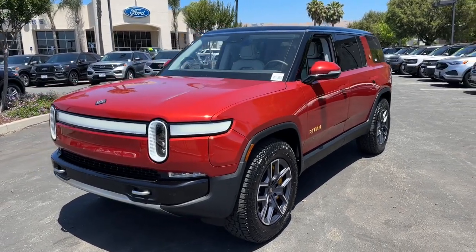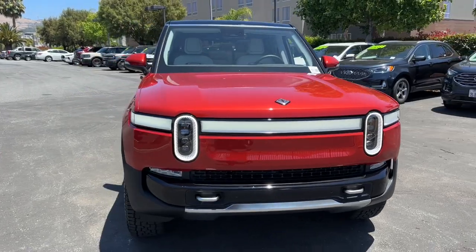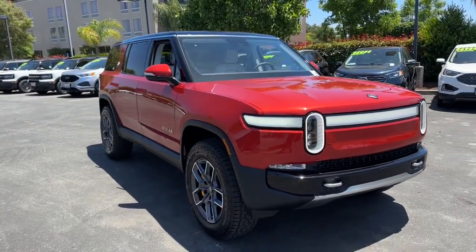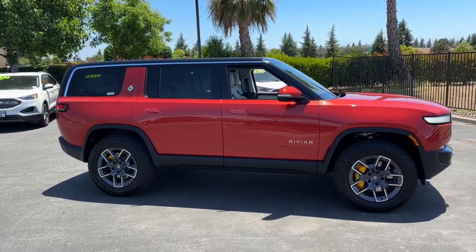Make the adventure clean and green in this powerful R1S. Serious off-road chops, a family-friendly seating layout, slick infotainment, and sought-after driver-assist safety features are yours in this ultra-modern EV.